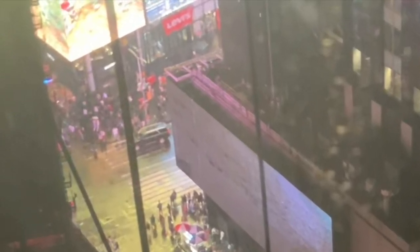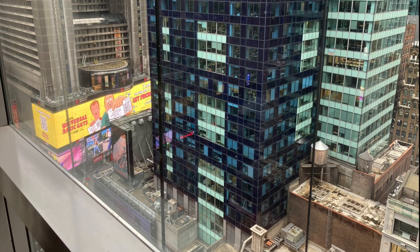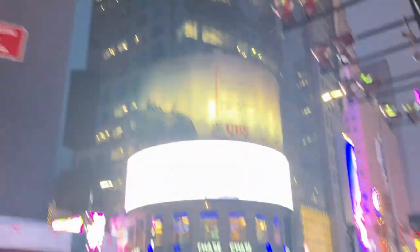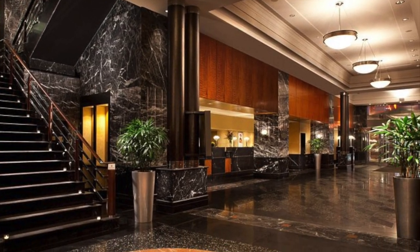It truly is the city that never sleeps. Times Square was really cool — it was packed with people. But I wouldn't really recommend going; it's just a bunch of billboards and it was insanely loud. After seeing Times Square, we were pretty wiped out, so we went to bed.